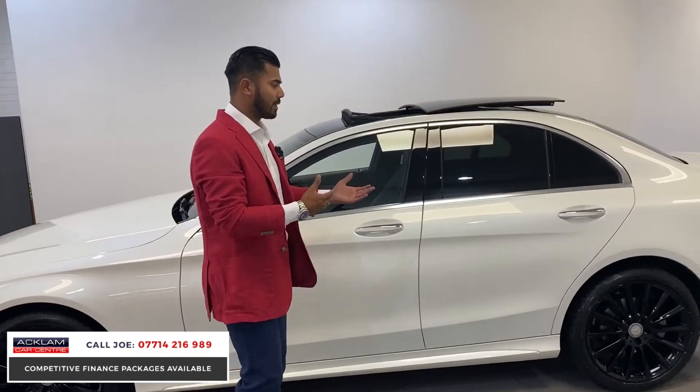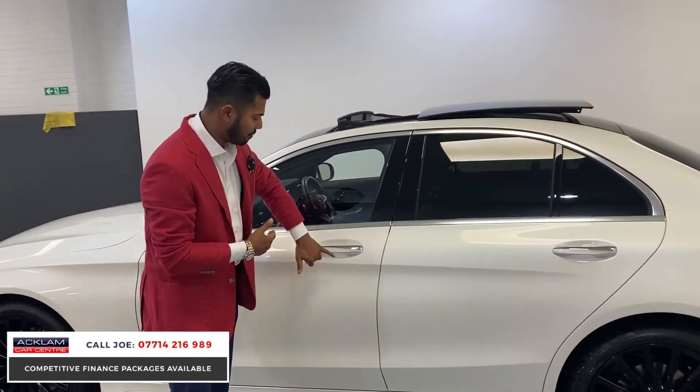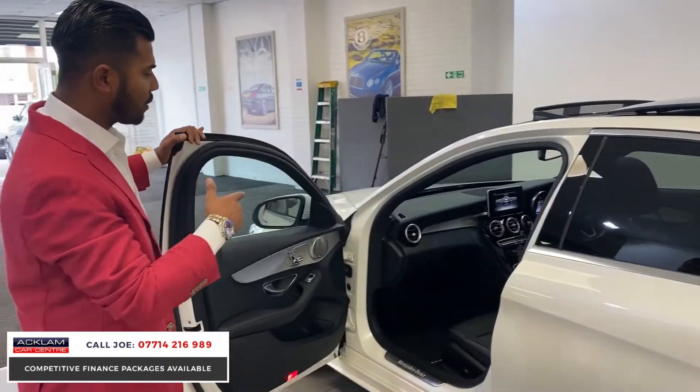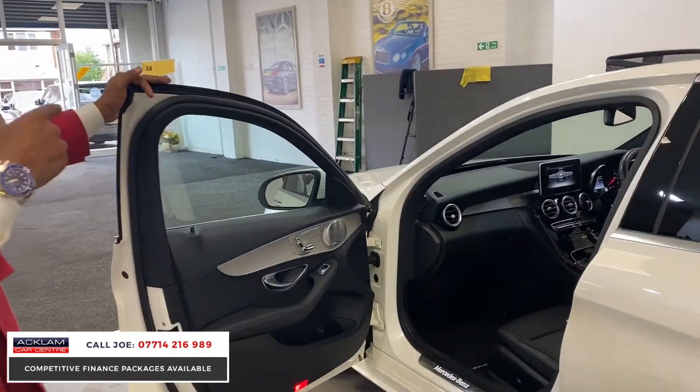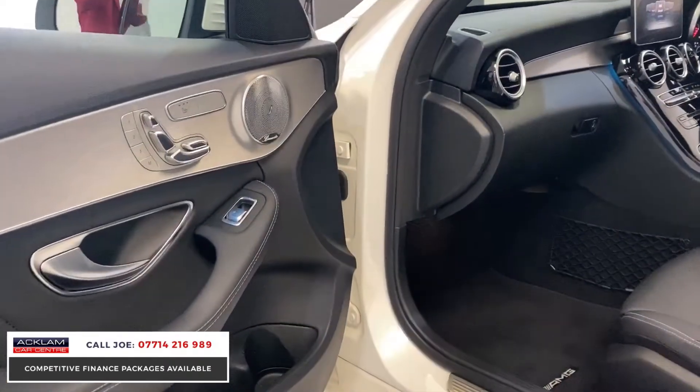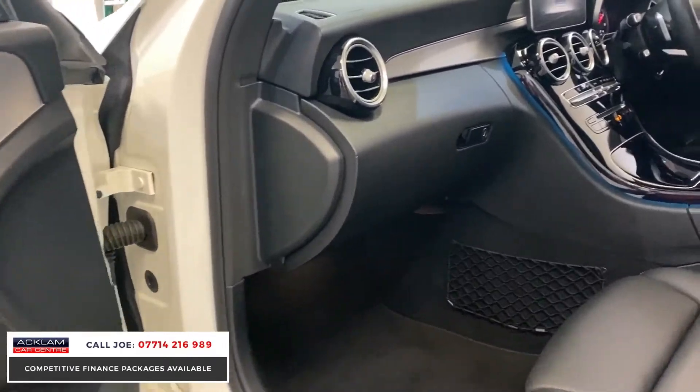Remember, this is a Premium Plus — you have comfort access. You can walk up to the car and open it, walk away and press the square to lock it, as long as the keys are on you. You've then got this lovely Premium Plus interior.